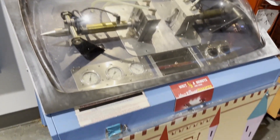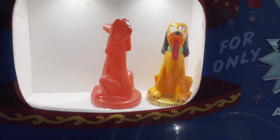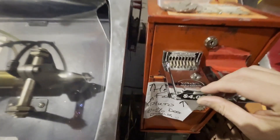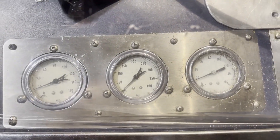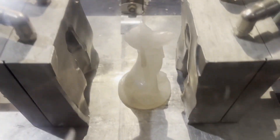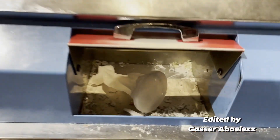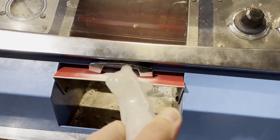Oh, this thing looks awesome — I just want to see how it works. So it's got a mold and you can make these things. Oh, that's so cool. It's hot. Wow. It's like warm and a little bit sticky.